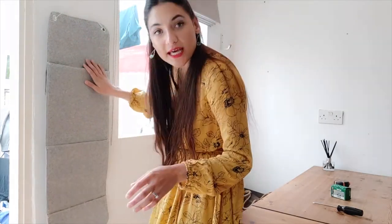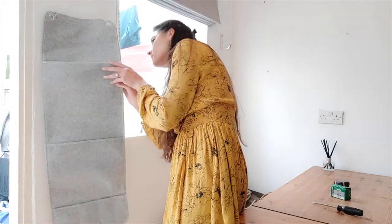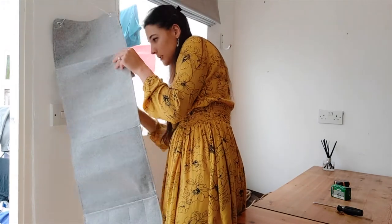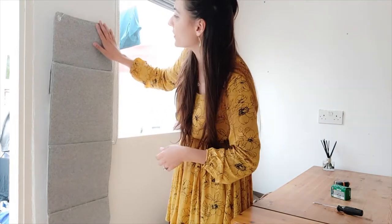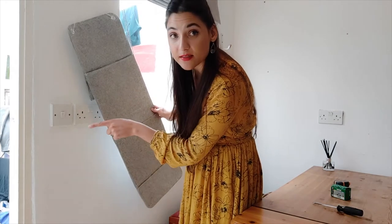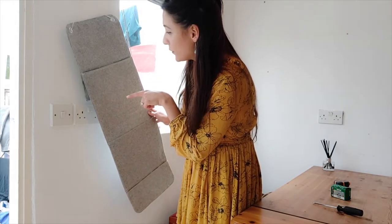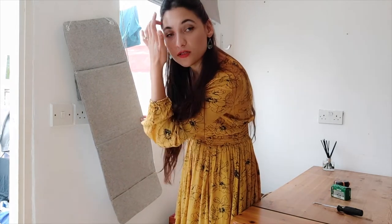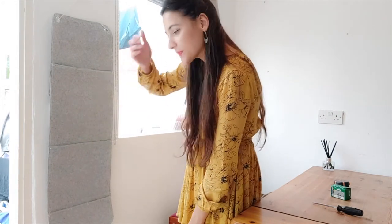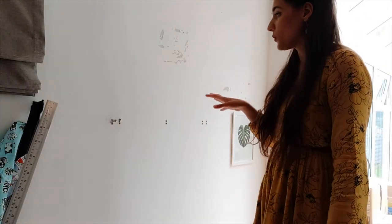This piece from IKEA I thought would be absolutely perfect — it's a felt organizer that they advertise for beside beds or sofas. I thought it would be really perfect here because behind it there's the light switch and a socket, so I can charge things like batteries and have them sitting neatly in the pockets. It looks really neat and tidy and also hides all the plugs and things, which are not so pretty.